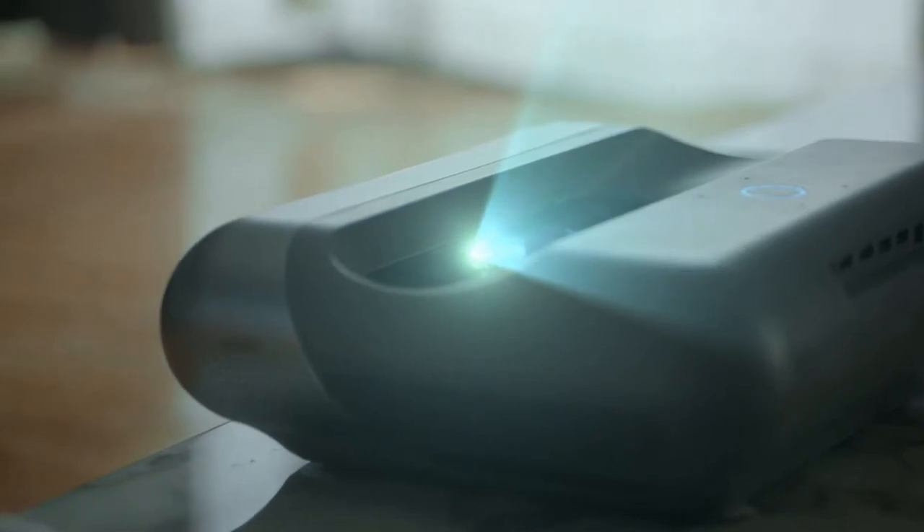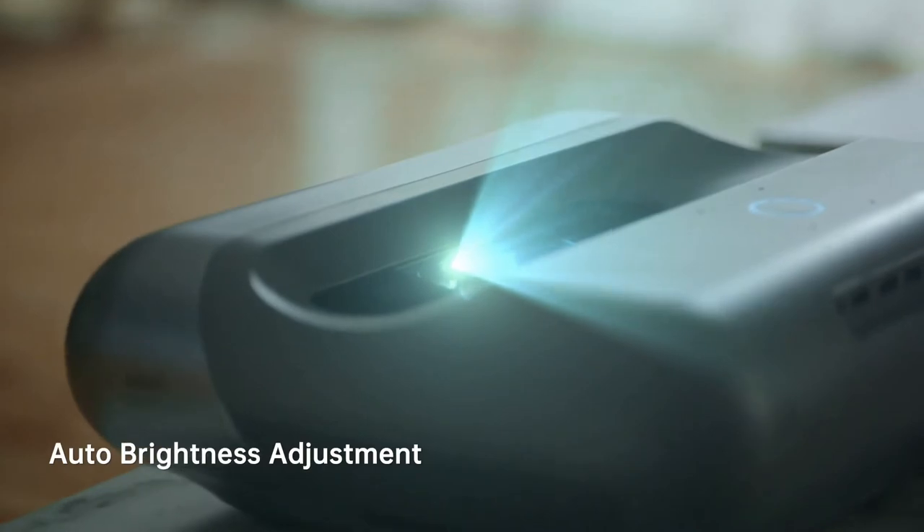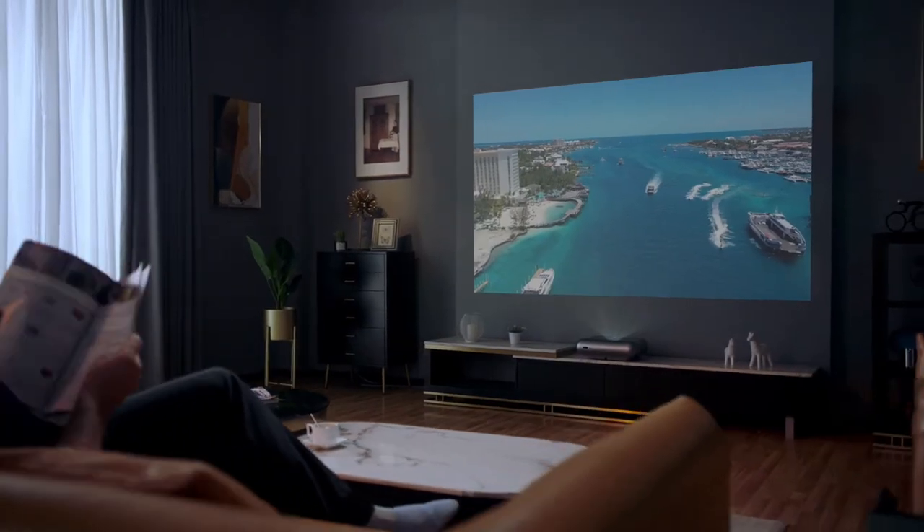Not impressed yet? The O1 Pro's AI back camera auto-adjusts the brightness, enabling the best image projection even under strong light.